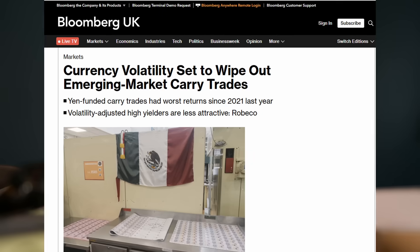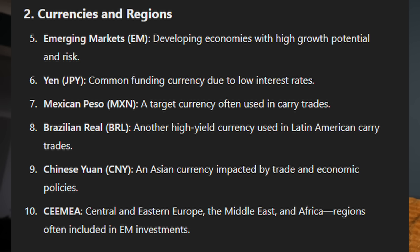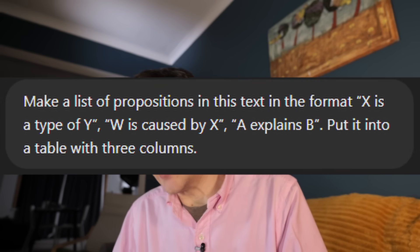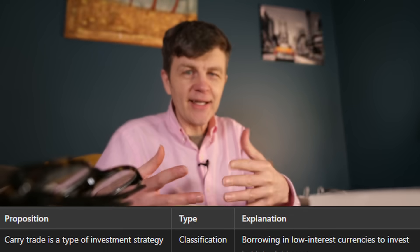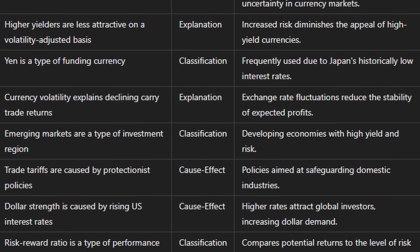I asked it to do something a little more interesting with this paper. Here's the prompt: 'Give me a list of 20 key terms in this paper and break it into five categories.' You could argue I've asked ChatGPT to create something for me — but what it's done is give me terms and concepts I can then go off and research and try to understand. Another useful prompt: 'Make a list of propositions in this text in the format X is a type of Y, W is caused by X, and A explains B — put it into a table with three columns.' This gives you a really good summary of all the concepts and terms you need to understand in order to properly read the article or paper.